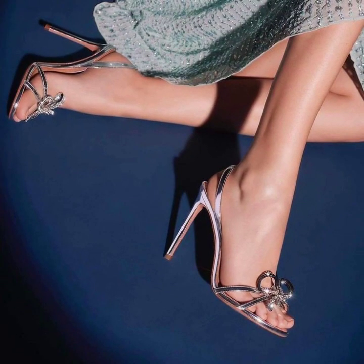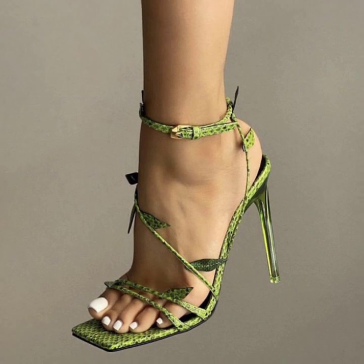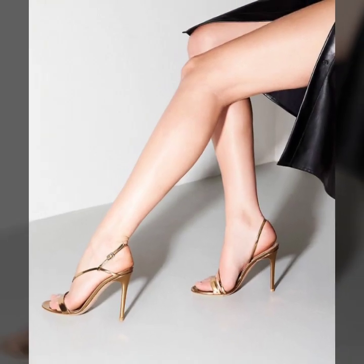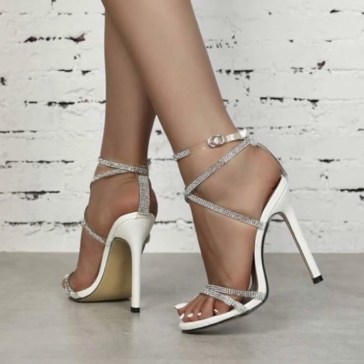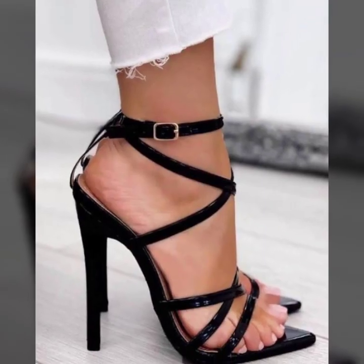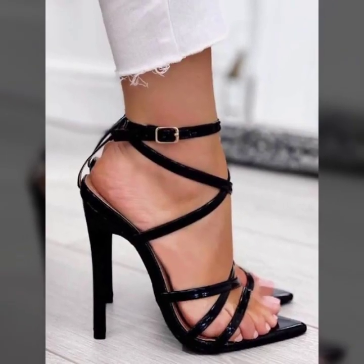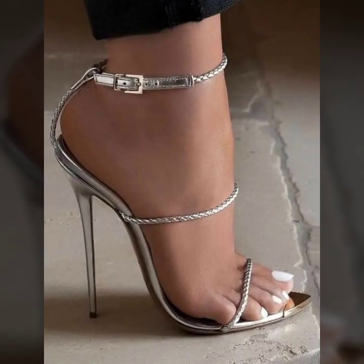Dear friends and dear subscribers, today in this video you will see very stylish and very attractive pencil heel sandals ideas — the most beautiful and unique pencil heel sandals ideas in 2023.